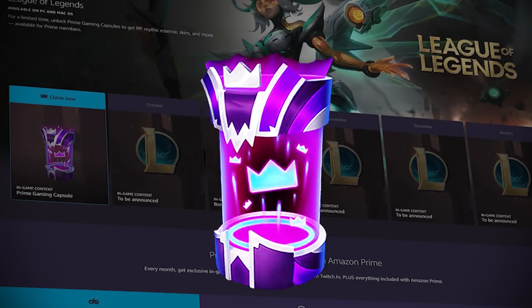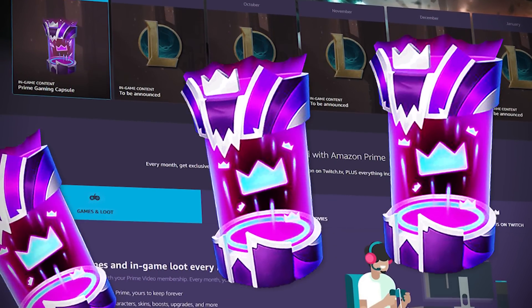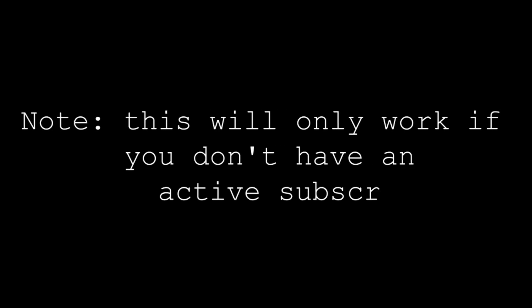With the next Prime Gaming capsule being available soon, there is a way you can get 3 Prime capsules from one month's subscription or trial. Note this will only work if you don't already have an active subscription.